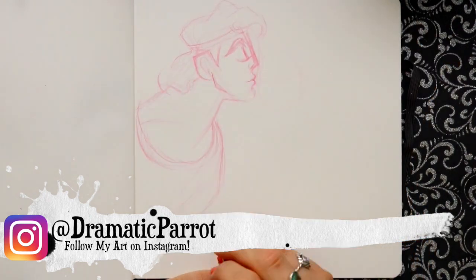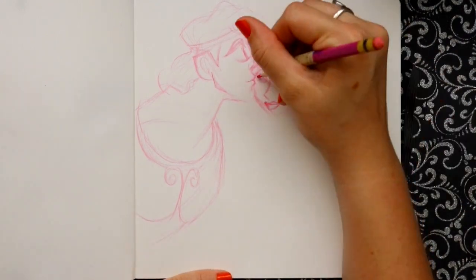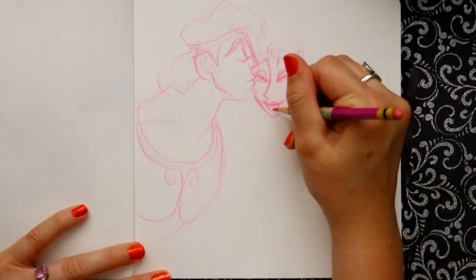All right, so we have another tough one again. Hey guys, what's up, it's me Priscilla. Today's word was 'angular.' My mind went straight to Bill Cipher because he's a triangle, and then I started thinking and thinking.